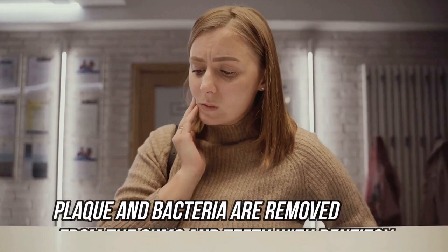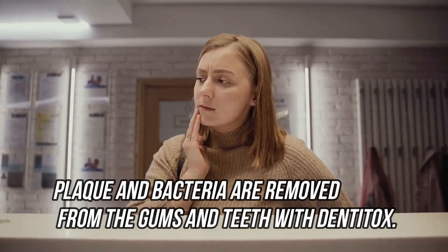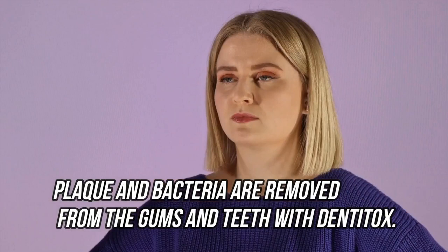Bacteria can cause gum inflammation and plaque damage, as well as decrease the integrity of your teeth. Dentitox Pro is made up of many natural substances that have strong antibacterial properties and can help you get rid of unwanted germs in your mouth. It also helps in the removal of plaque from your teeth, which causes bad breath and weakens your teeth.